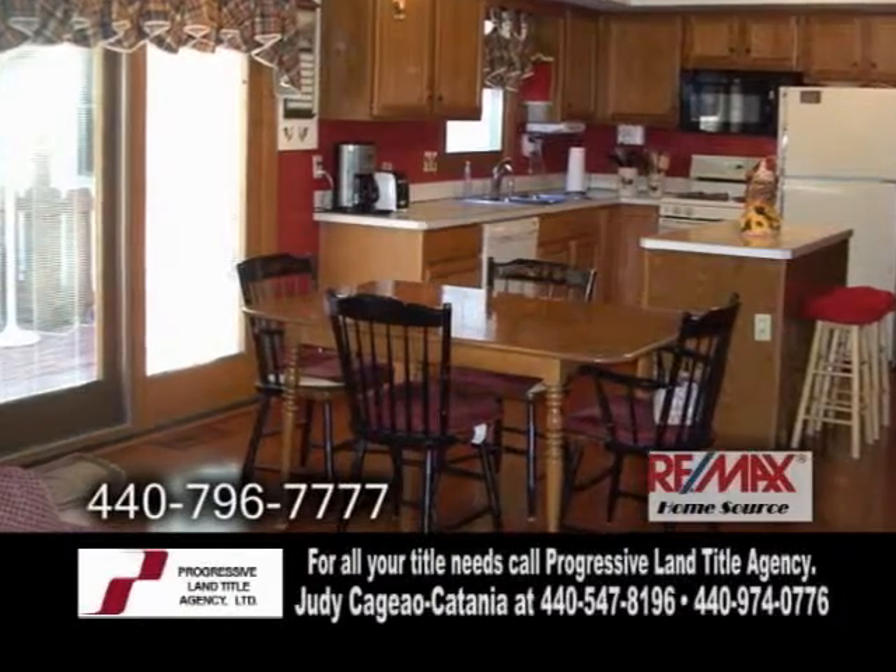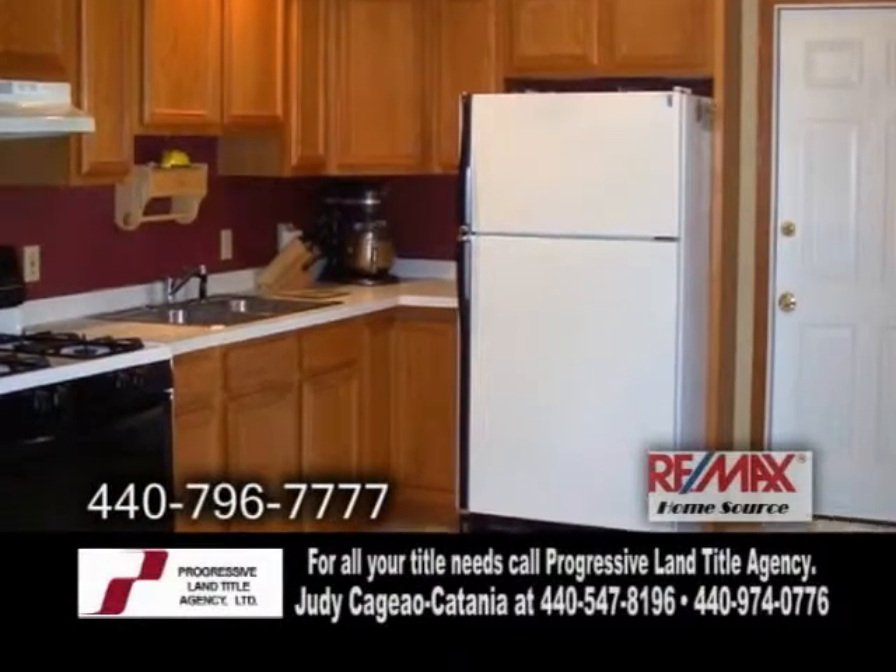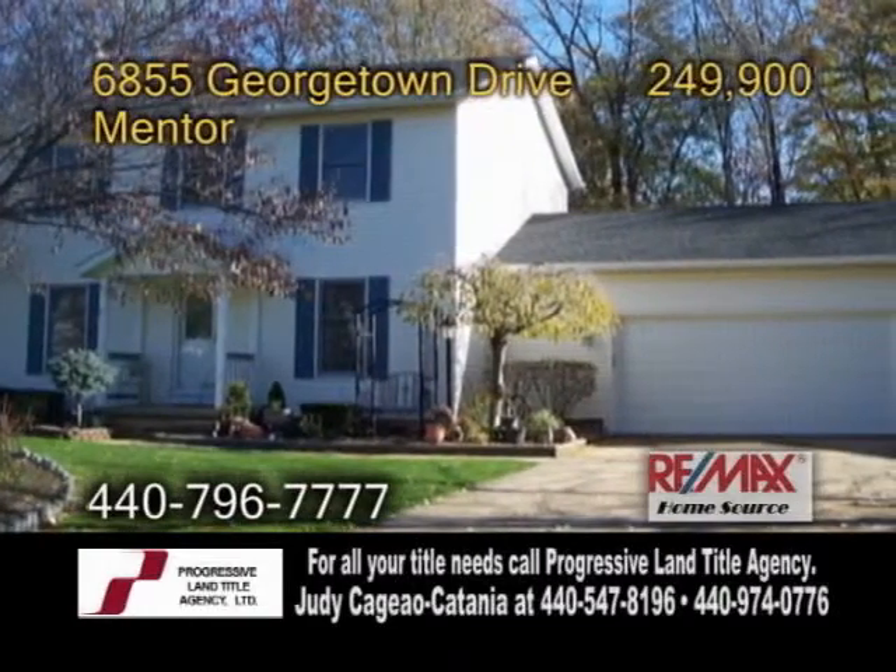The ranch in-law suite includes an eating kitchen, a full bath, a living room, a bedroom, and a private entrance from the large backyard deck.